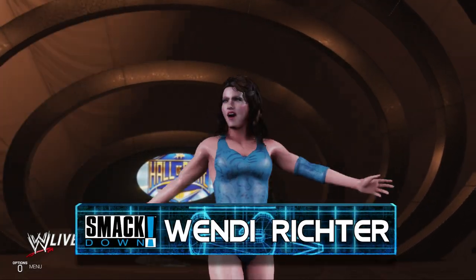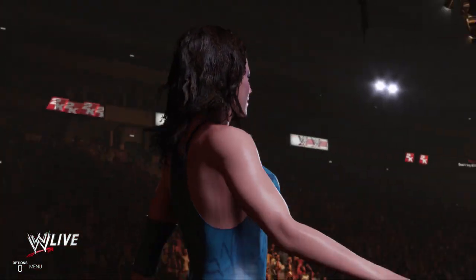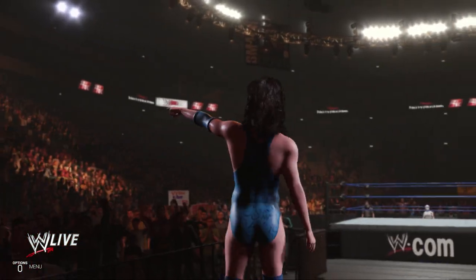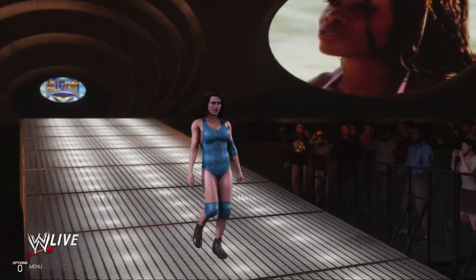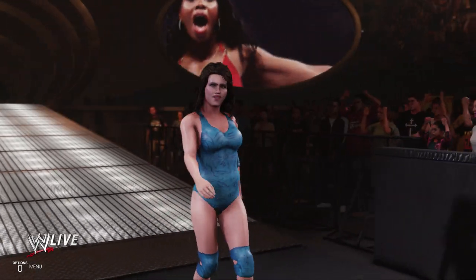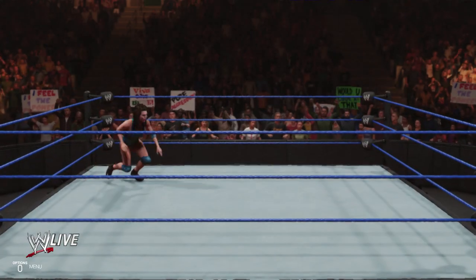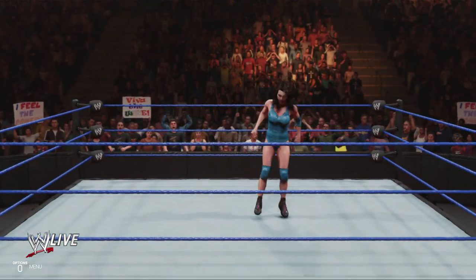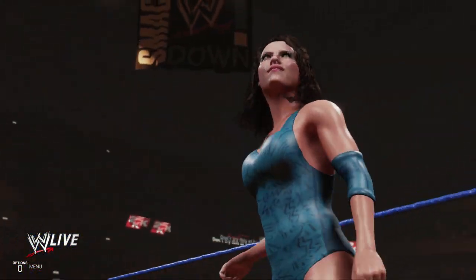And her opponent, from Dallas, Texas, Whitney Richard! Big time singles match on deck here. Well, given the shape these superstars appear to be in here tonight, I fully expect to see one of the most competitive matches we've seen in a very long time.